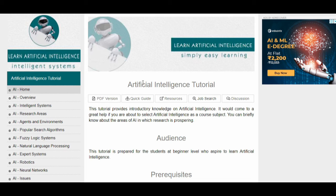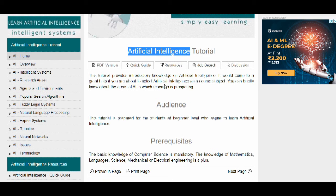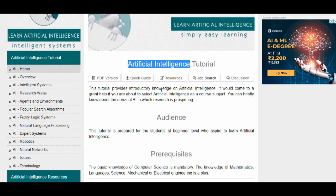If you don't have money, don't need certification, and just want to learn artificial intelligence, I will suggest going through this tutorial. At least one read-through will clear your basic concepts. The knowledge you gain from this tutorial will be very helpful in the future, so I suggest going through it at least once.